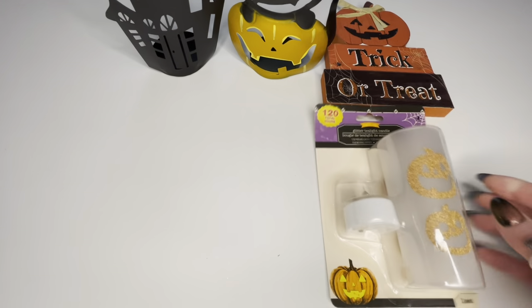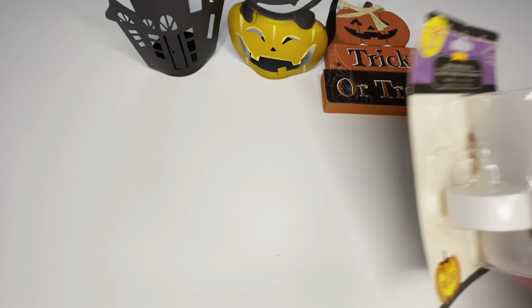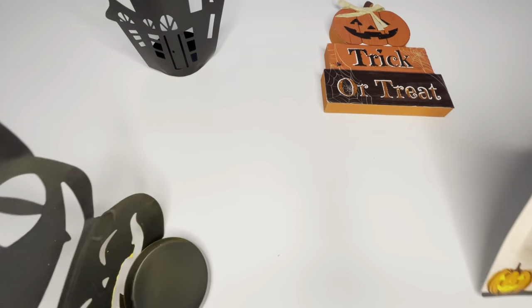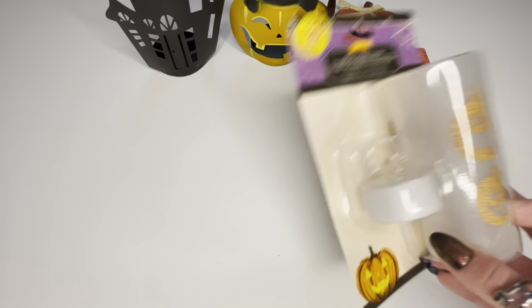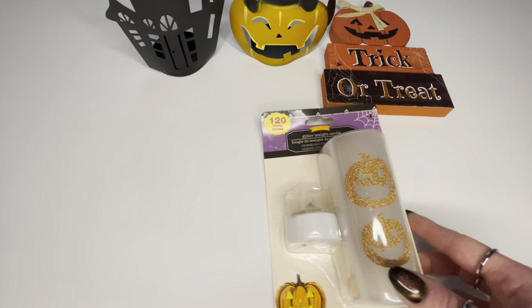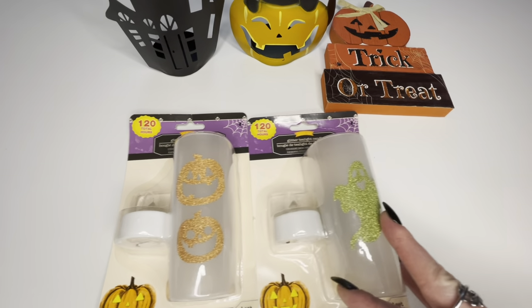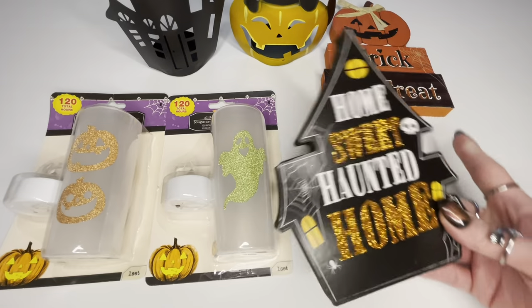I loved both of those so I picked them up. The next thing is glittery tea light candles — it says you get 120 hours and it actually comes with the tea light candle. That's the kind of tea light candle you can put inside the houses. It's supposed to glow up in the dark. I got a pumpkin one and also this cute little green ghost — they are plastic and I thought these would be super cute inside a tiered tray.